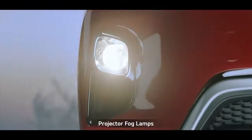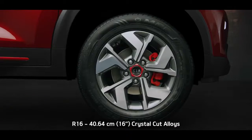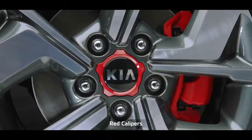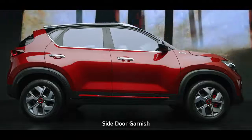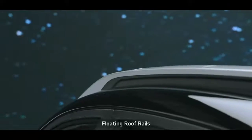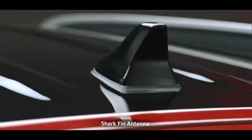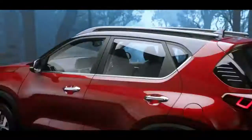The projector fog lamps improve safety and add elegance to the car. The R16 crystal cut alloy wheels with red accents on black wheel caps and red front calipers have a striking contemporary presence and impart an aggressive stance. The plush chrome door handles along with belt line chrome deliver a style statement. The floating roof rails are sheer head turners. The shark fin antenna gives the Sonnet a distinctive solid look from the side profile.